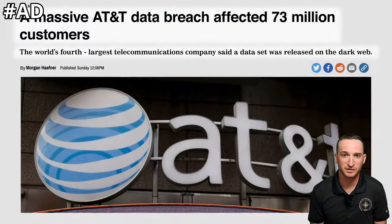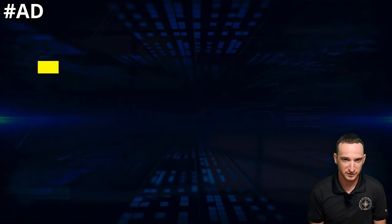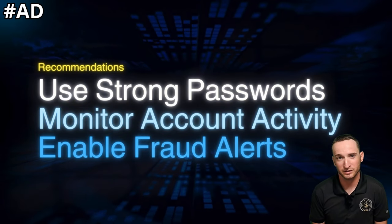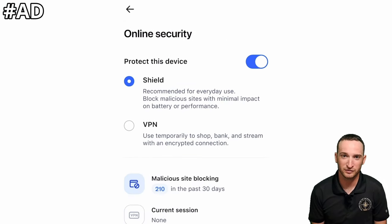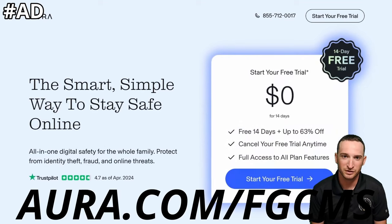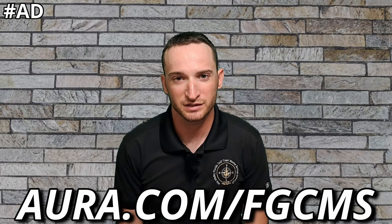AT&T recently revealed that over 73 million customer records, both existing and former customers, were released on the dark web. AT&T recommends those affected to use strong passwords, monitor account activity, and consider credit freezes or fraud alerts from credit bureaus. Well, Aura does all of this for me, and best of all, I don't have to download several different apps just because a company couldn't keep my data secure. Aura is offering my viewers a 14-day free trial at my special link in the description at Aura.com/FGCMS.